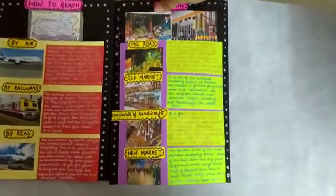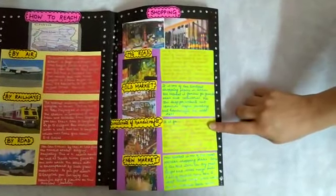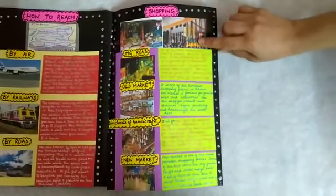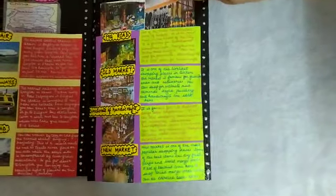Next is the shopping section. These are the shopping places in Sikkim. You can write details about which market is famous for what things.